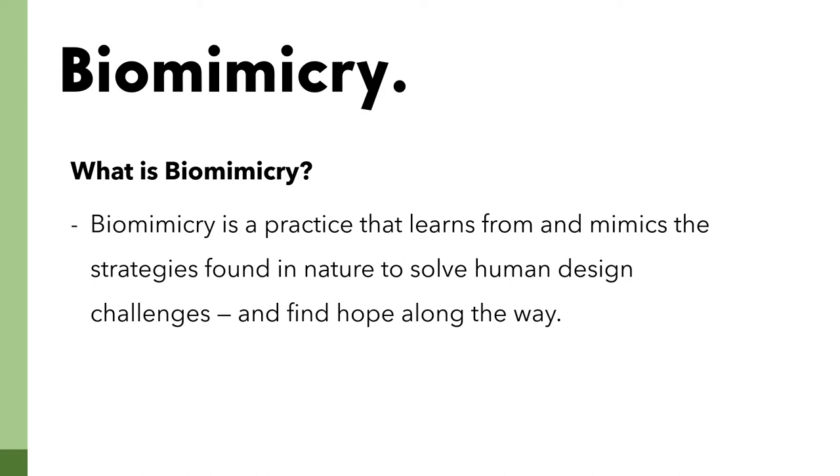Before we move on with the presentation, one has to understand what biomimicry is. Biomimicry is a practice that learns from and mimics the strategies found in nature to solve human design challenges and find hope along the way.